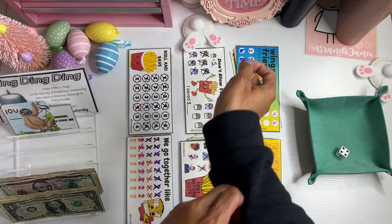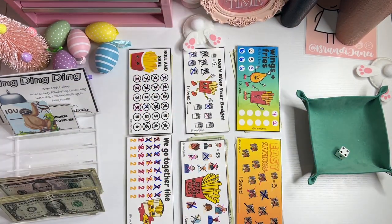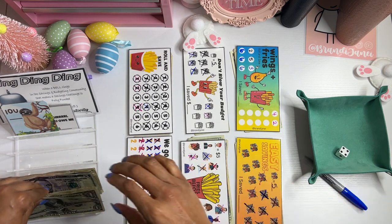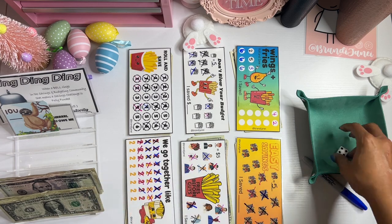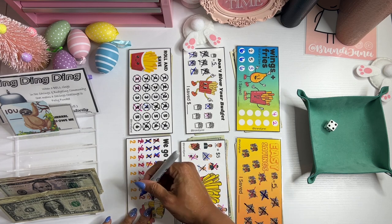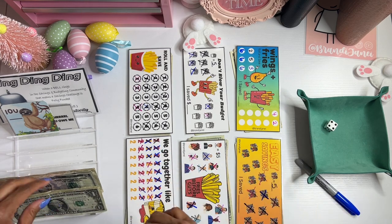I got a four, which is this one. We're going to stay conservative because I feel like when I try to do too much, that's when I get to the IOUs. So I'll put $2 in there, and then we'll count all of this at the end. Four again. Number four — we go together like fries and ketchup.